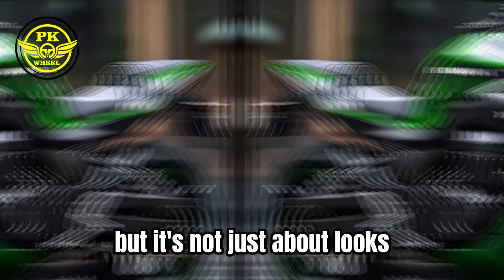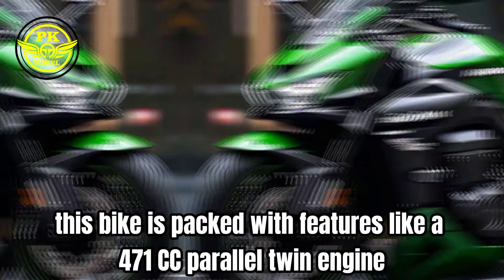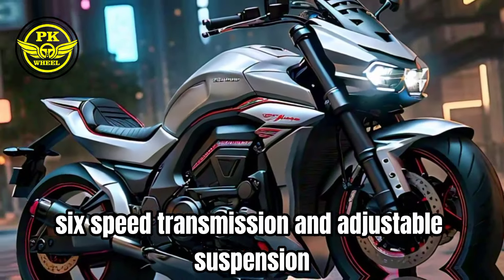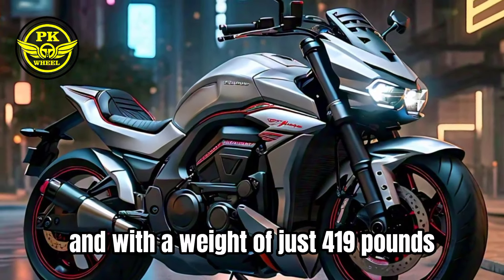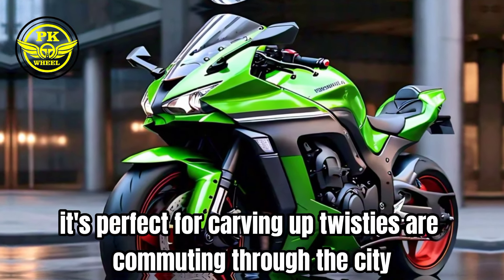But it's not just about looks. This bike is packed with features like a 471cc parallel twin engine, 6-speed transmission, and adjustable suspension. And with a weight of just 419 pounds, it's perfect for carving up twisties or commuting through the city.